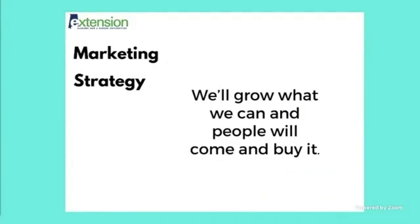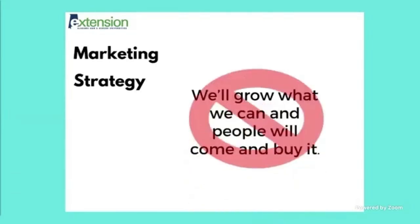I wanted to talk mostly about marketing strategy and how farms can struggle without one. A good example of marketing without a strategy is saying, 'We'll grow what we can and people will just come and buy it.' Having a market strategy means knowing what you plan to sell and who you plan to sell it to. Having that plan in place can really set you up for success — it's about what you can offer consumers and how you're meeting their needs.